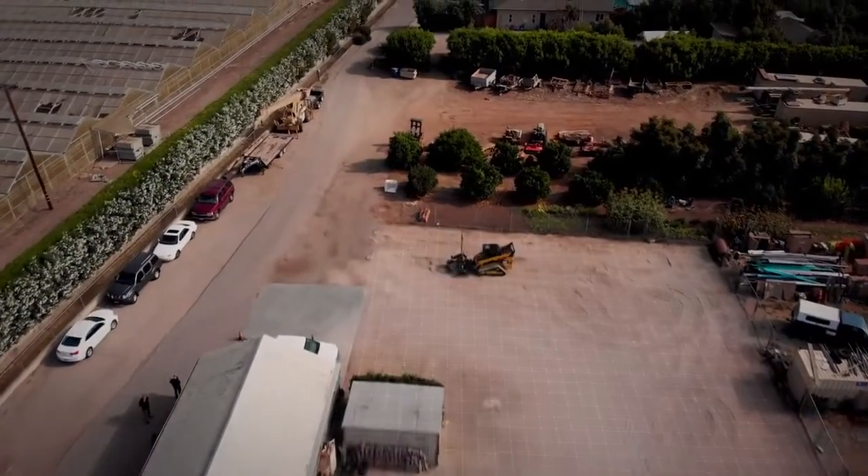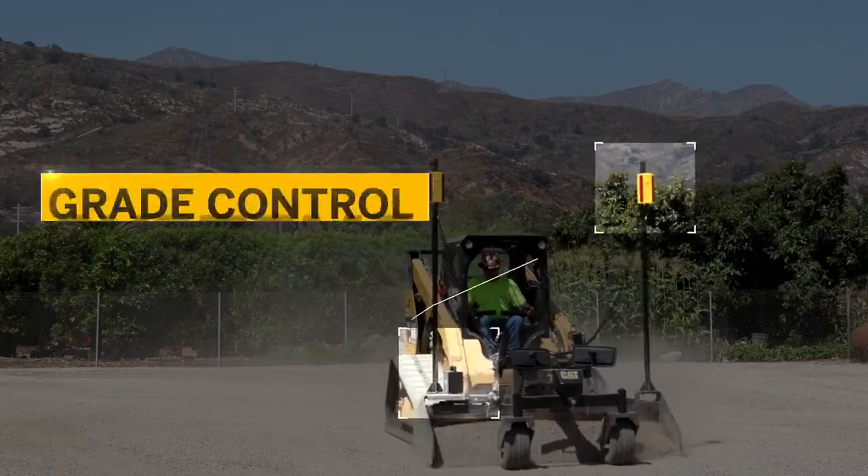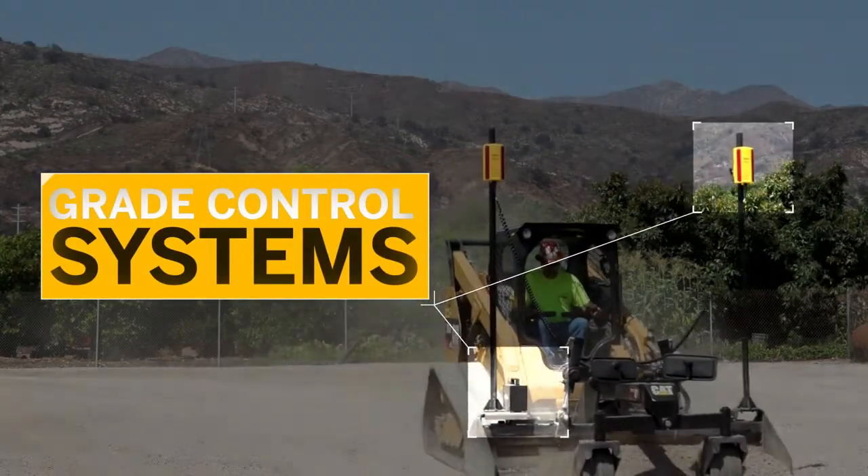As a local contractor, you've got a lot of challenges to overcome on the job site, but figuring out complicated grade control systems shouldn't be one of them.